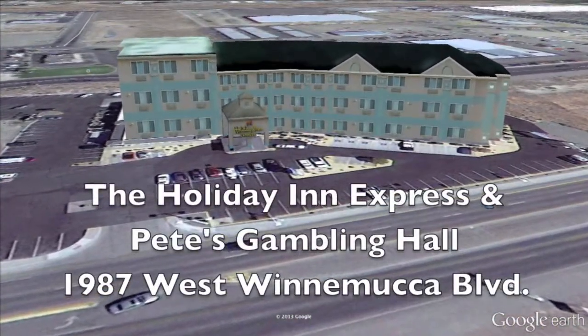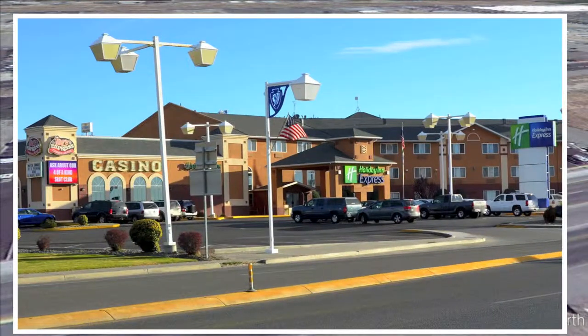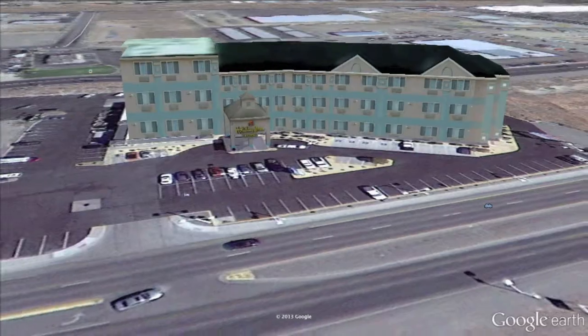The Holiday Inn Express has 72 rooms. Each room comes outfitted with a spacious work zone, and when you're done working, you can try your luck at their slot machines. Then in the morning, help yourself to a hearty breakfast at their breakfast bar.